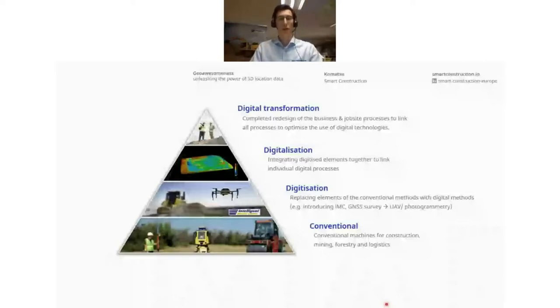We want to help those companies. One step up is what we call digitization — an increased use of geospatial products, such as the intelligent machine control machines, location trackers on machines and vehicles to optimize fleet usage, gathering data with drones and GNSS surveys, and photogrammetry. The next step, digitalization, is where Smart Construction really comes into play with the dashboard, which as Dave has already shown, is built with Cesium. This is where we visualize and use data in software portals.